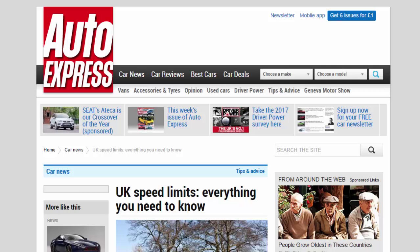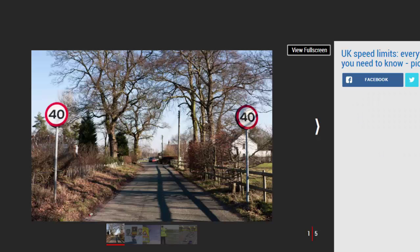UK speed limits: everything you need to know. All the key facts about UK speed limits, their history, and current restrictions for different roads, cars, vans, HGVs, and other vehicles. Speed limits are an important part of the UK's road infrastructure. For some they are a crucial weapon in the quest for road safety, while others see them as a major source of frustration. Whatever your point of view, Auto Express has compiled all the information you need to stay on the right side of the limit in the UK.